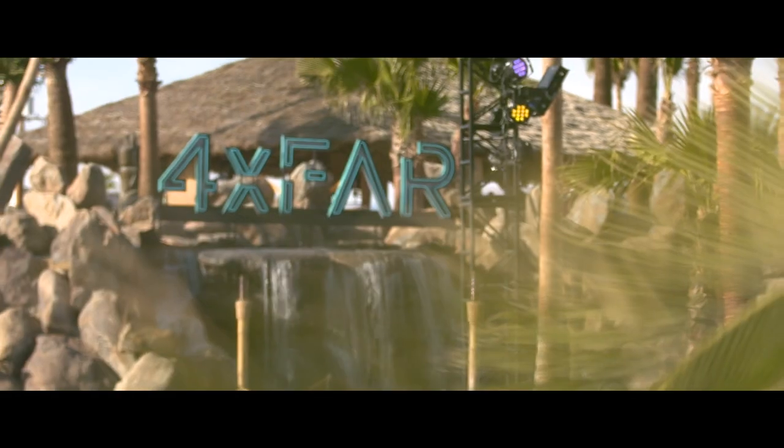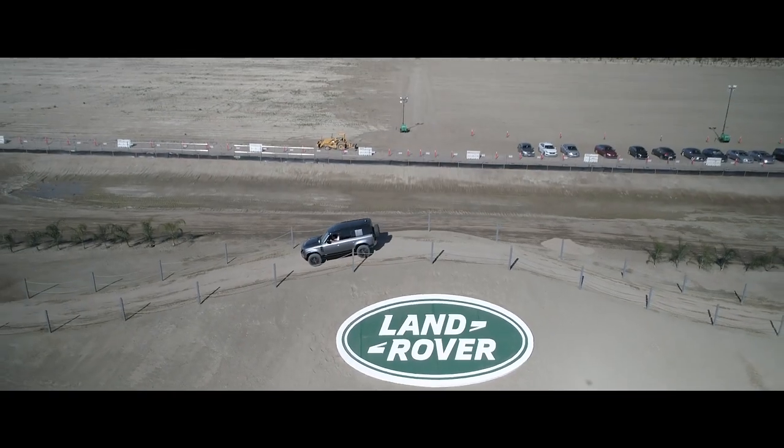My name is Mike Bishop. I work for Land Rover Classic as a Land Rover specialist — Mr. Land Rover — and I'm here today to support this fantastic event, 4x4, and the launch of the new Defender.